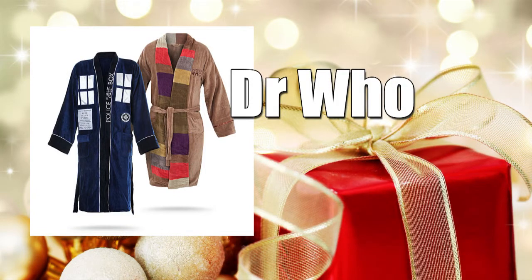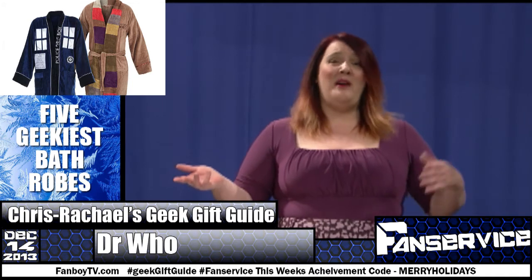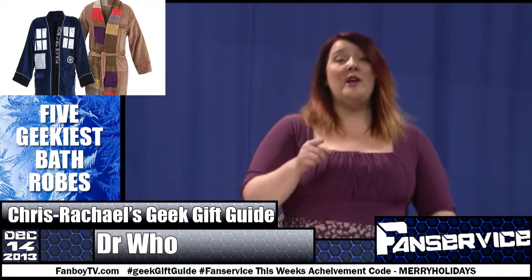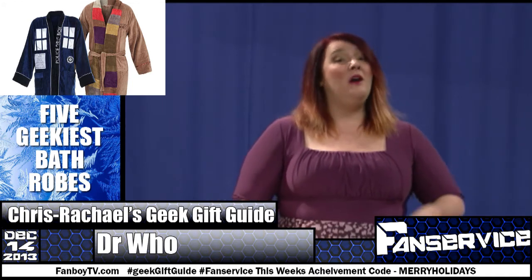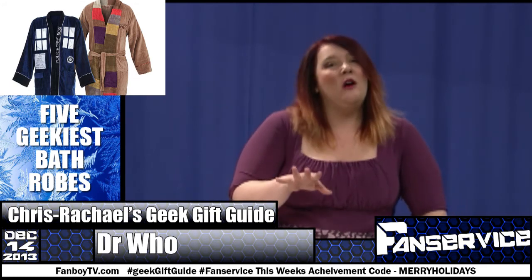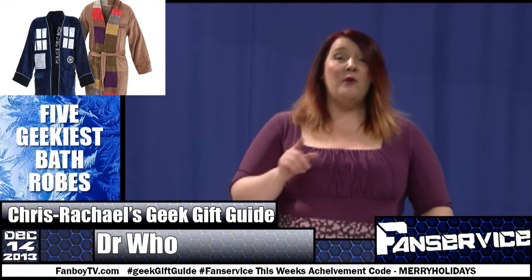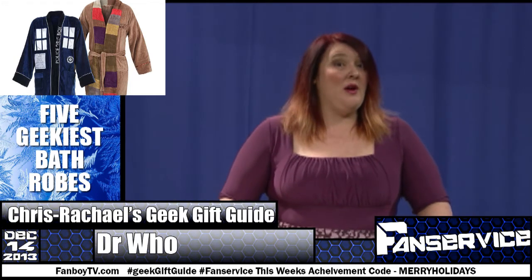Number one: the Doctor Who bathrobe. Yes, of course I own this — it goes with my Doctor Who towel and my sonic screwdriver toothbrush. You can get your very own, styled after either the TARDIS or the Fourth Doctor's costume. Confidentially, the TARDIS robe is also available as a full grown-up sized footie pajamas — the perfect thing to snuggle up with during the scarier episodes.